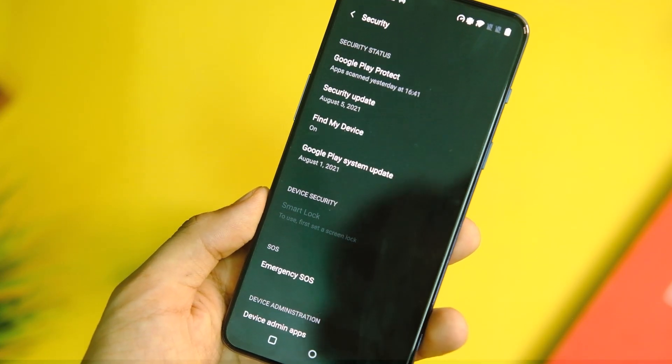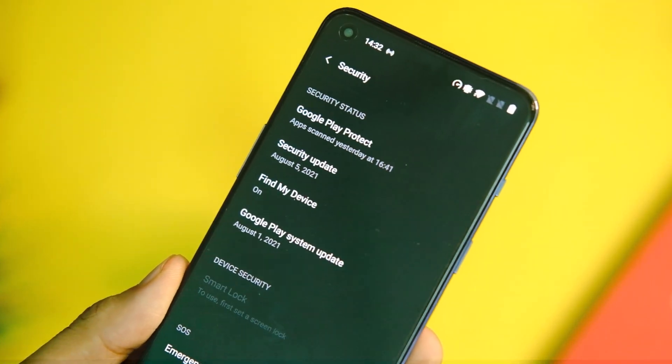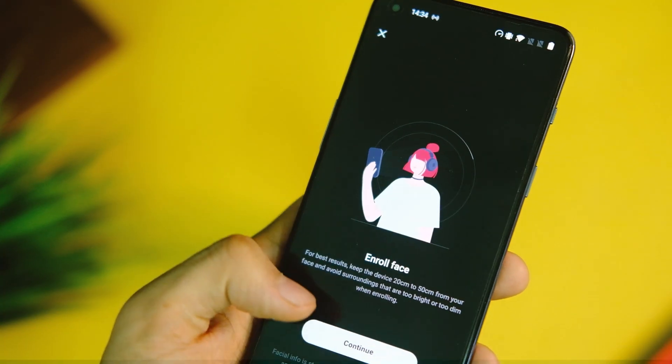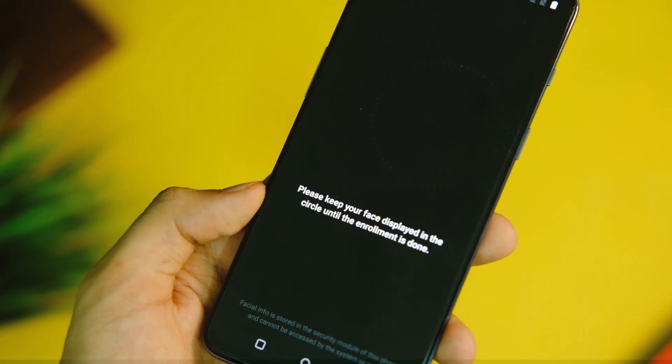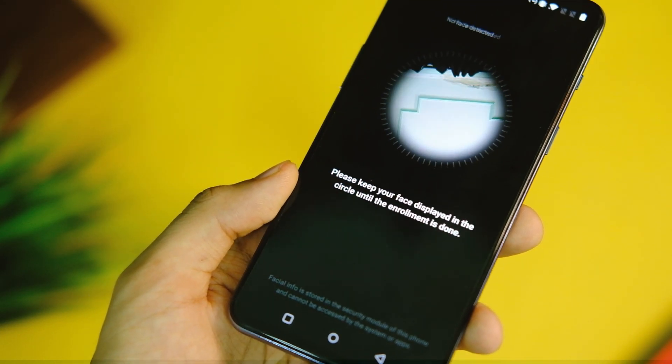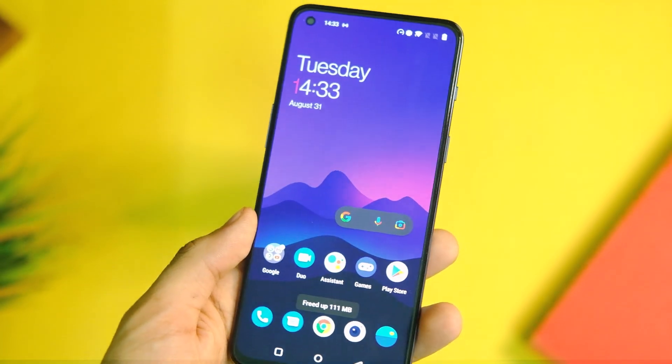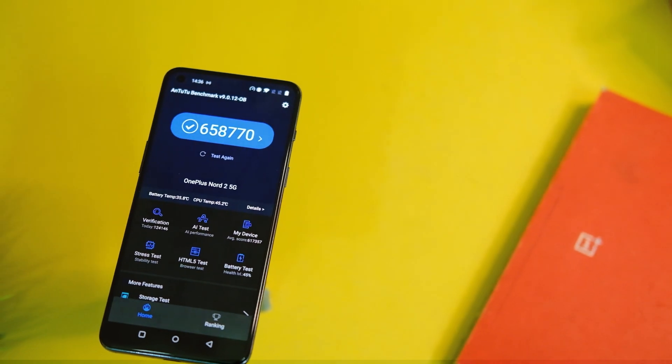Coming to the changelog: first up we have the August 2021 security patch, which arrived on the last day of August. Apart from that we have some bug fixes, like with face unlock in case you faced some issues in the past, and the usual system improved stability line is there too.